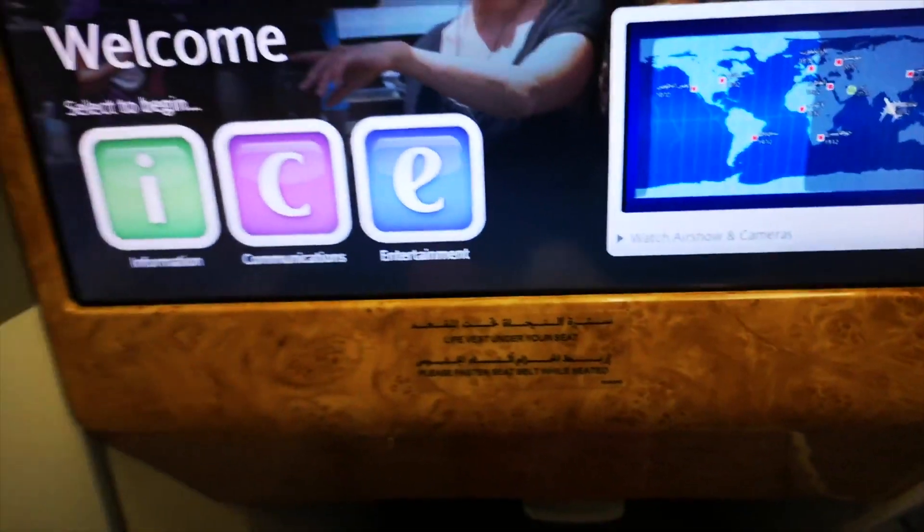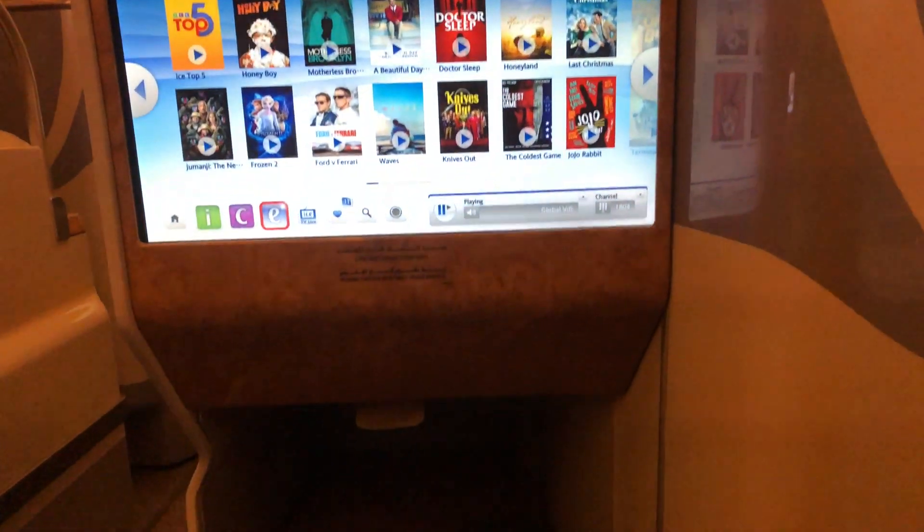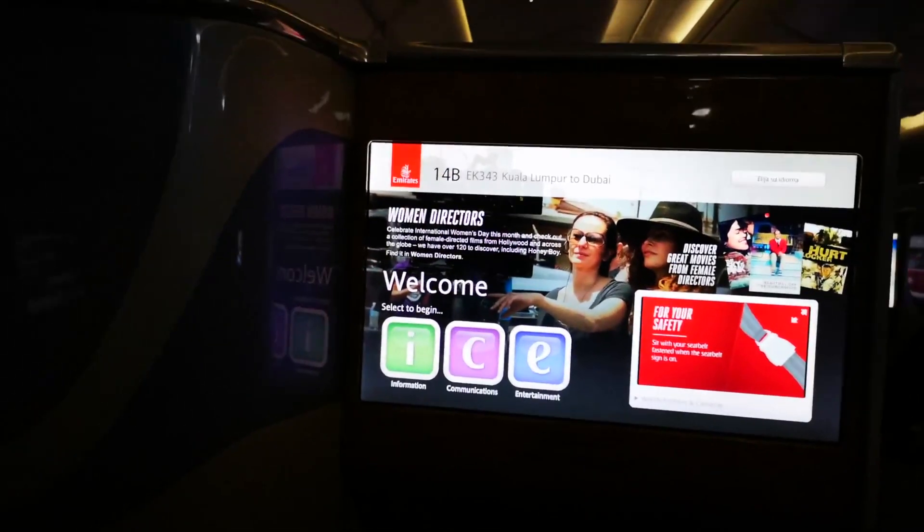For Emirates, their entertainment system called ICE is the biggest plus point. The sheer amount of choice available is incredible and you won't get bored. The screen seemed a little larger than BA's and was fixed. The touchscreen was very responsive, as was the remote. There was also a tablet, though it didn't work for either of us.